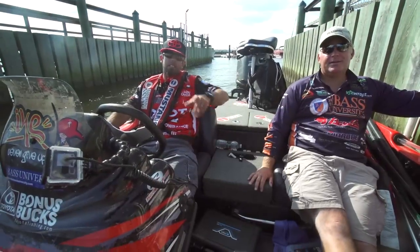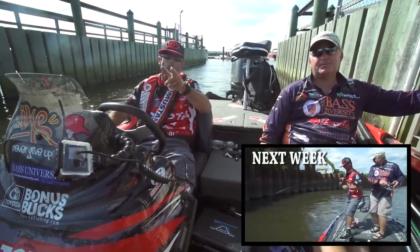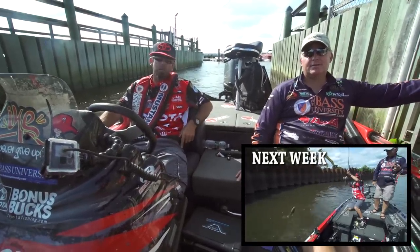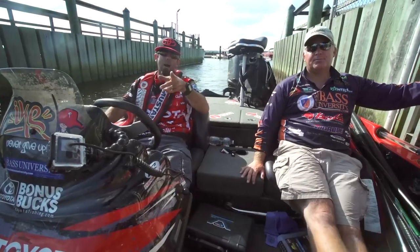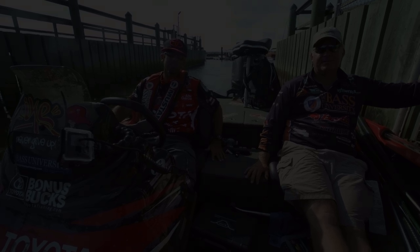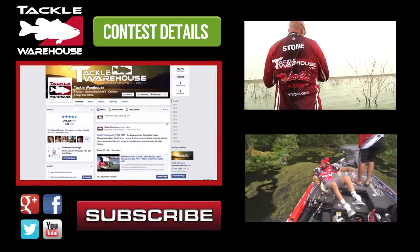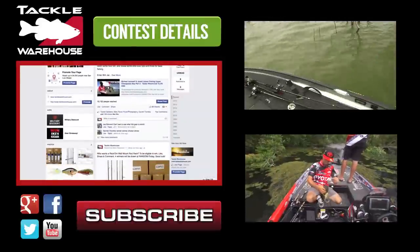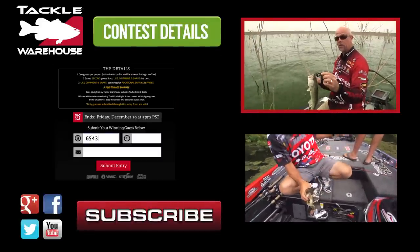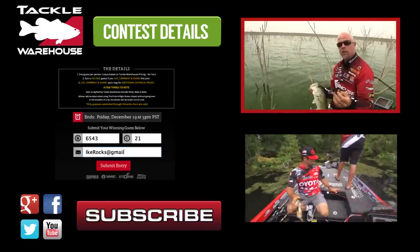Hey guys, thanks for joining us today. Me and Pete Gluzak out here on the Delaware River — check back next week for more bass catching. Go to the Tackle Warehouse Facebook page, like, share, and comment, and you'll have a chance to win some of the great tackle you've seen used today. Just go to the Tackle Warehouse Facebook page and click on the Gear Giveaway tab at the top of the page.